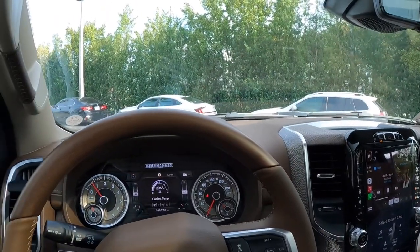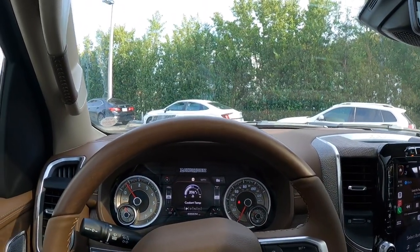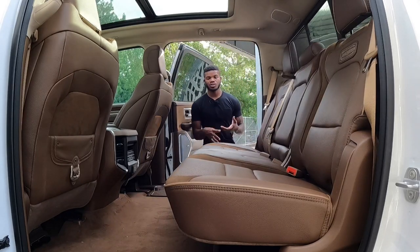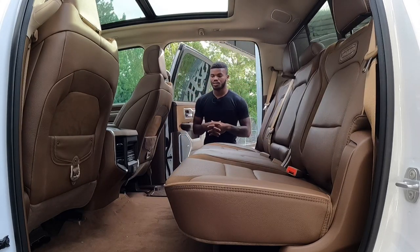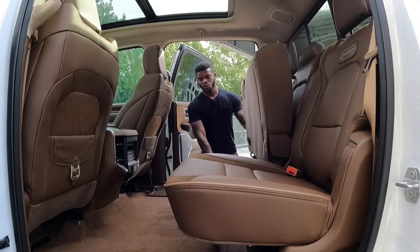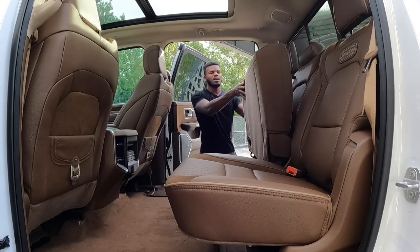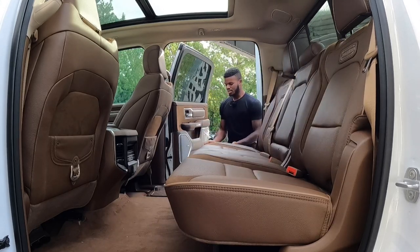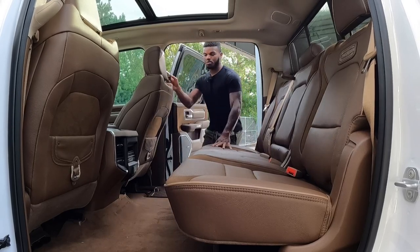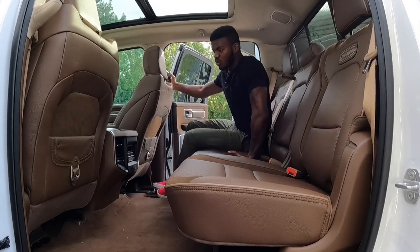Overall the RAM 1500 has a very nice interior. RAM is really killing it with the technology — from the rearview camera mirror to the heads-up display. Getting to the back seat, this is one of the nicest interiors I've seen on a RAM 1500. Lifting up the seat reveals underfloor storage. RAM equips this 1500 with running boards, so if you're short you can still get into this big pickup truck.